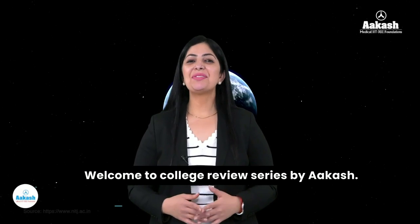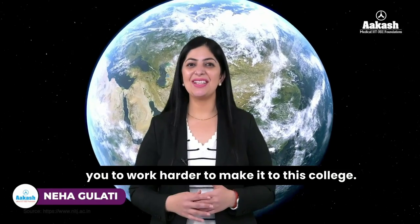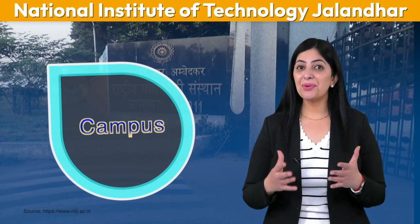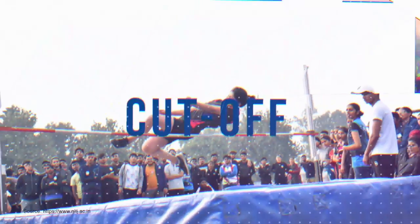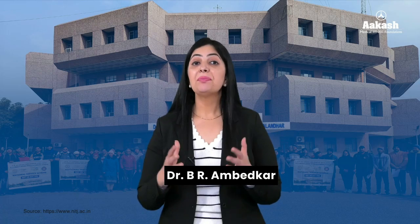Hello dear all, welcome to the College Review Series by Akash. I'm back with yet another NIT whose grandeur itself will push you to work harder to make it to this college. I'm talking about NIT Jalandhar. Come, let's explore with me — its wonderful placements, amazing campus, approachable cutoff, wide range of courses, and a lot more. If you want to know what NIT Jalandhar alumni are doing presently, then do watch this video till the end.